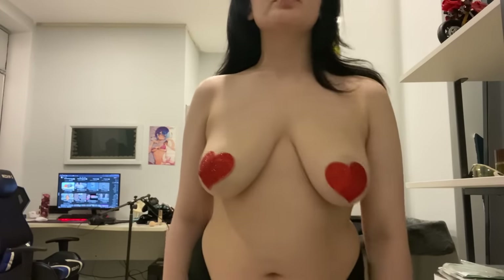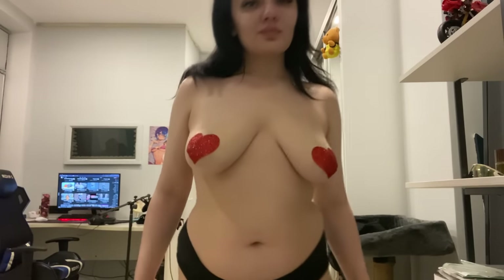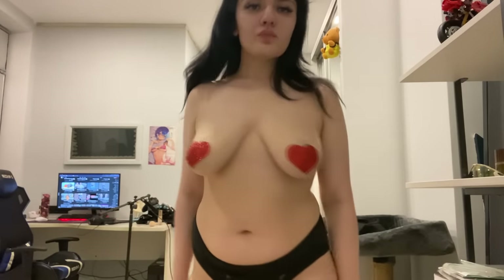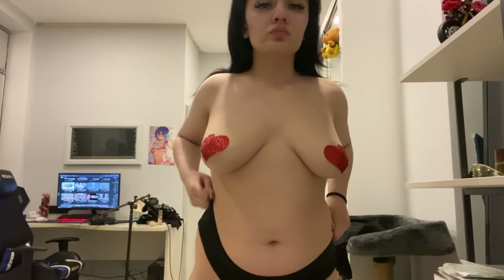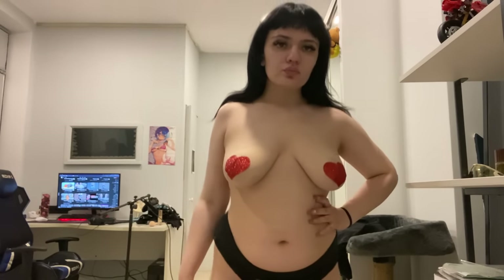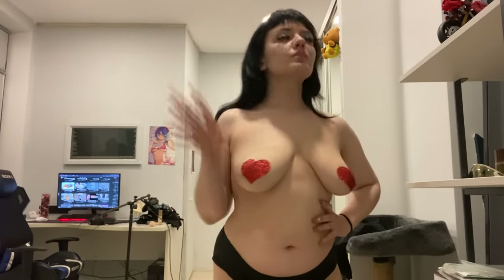Last but certainly not least, we have the vibrant red heart-shaped pasties. These fiery accessories are sure to catch everyone's attention with their striking red hue. Whether you're attending a wild party or simply want to spice up your intimate moments, these pasties are the perfect choice to unleash your inner confidence.